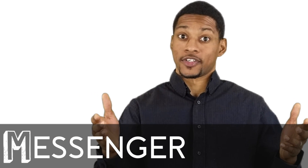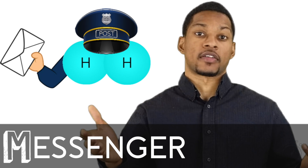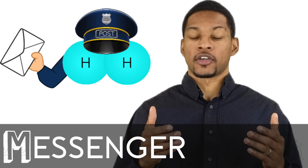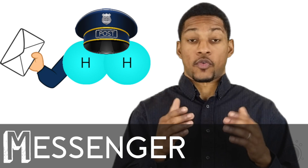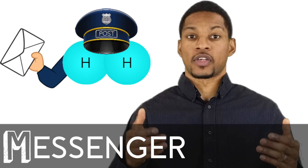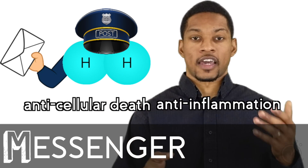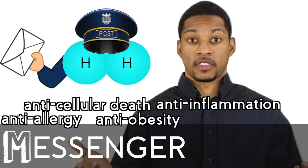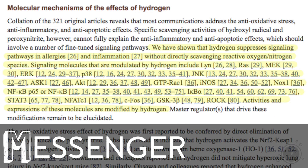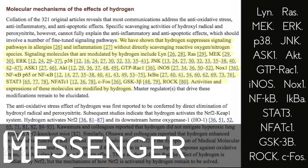H2 acts as a messenger in your body, meaning it can participate in the communication process. Research is demonstrating that H2 is a novel signaling molecule, meaning it can influence or alter cellular signaling pathways. So not only does H2 help our body directly, but it can also help our body indirectly. Because of its signaling molecule function, H2 can exert effects like anti-cellular death, anti-inflammation, anti-allergy, anti-obesity, and neuroprotection. To quote this study: we have shown that hydrogen suppresses signaling pathways in allergies and inflammation without directly scavenging reactive oxygen or nitrogen species.